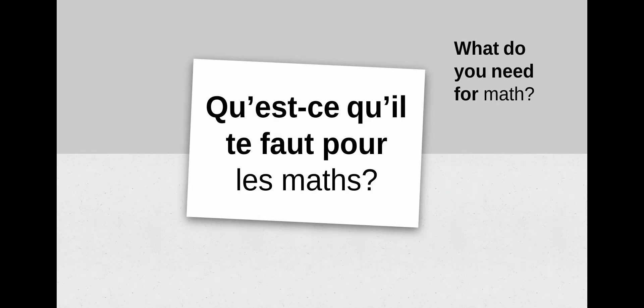Let's say it a little bit quicker. We're going to say everything in bold and then les maths at the end. Répétez après moi: qu'est-ce qu'il te faut pour les maths? Excellent, très bien. What do you need for math?